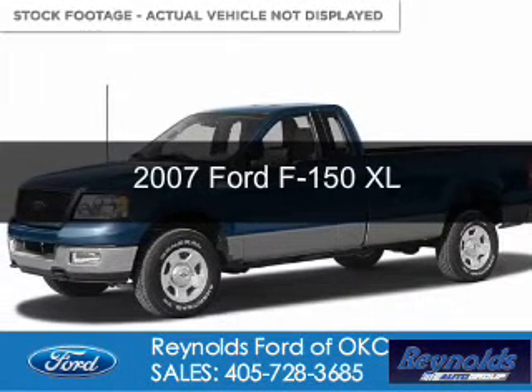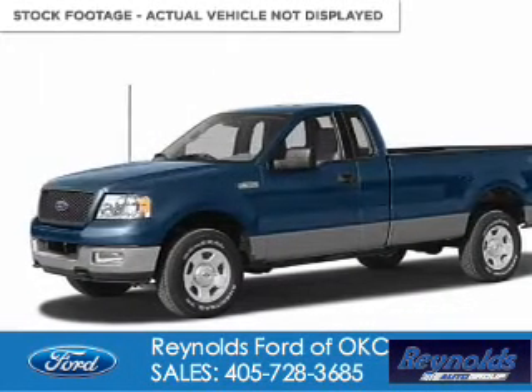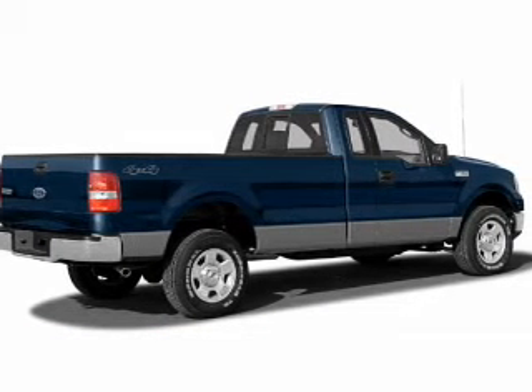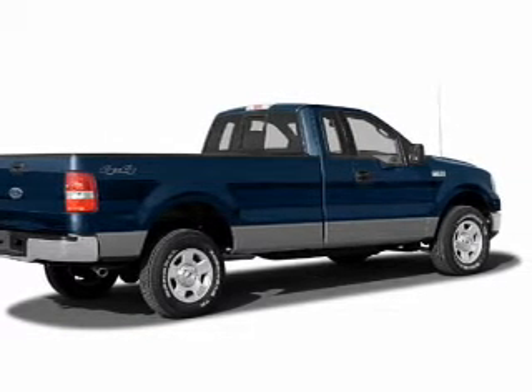This is a used 2007 Ford F-150. It's powered by rear-wheel drive, six-cylinder engine, and a four-speed automatic transmission.